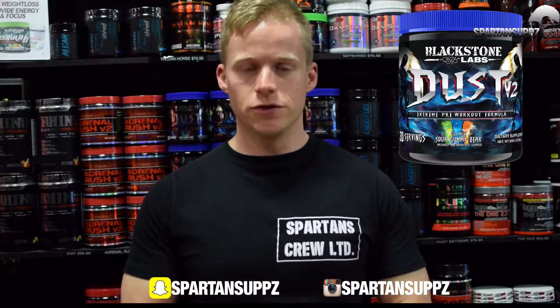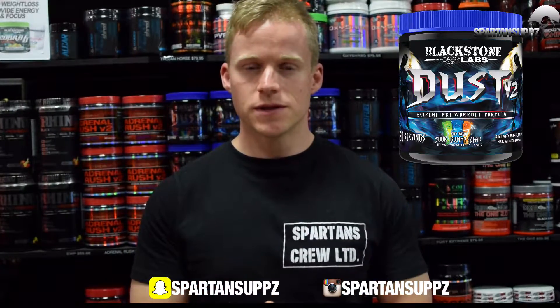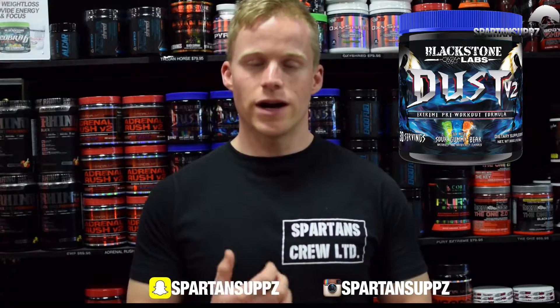Kicking off with the most popular in the range: Blackstone Labs Dust V2. This has been the most popular product on the market for over a year now and for good reason. It has clinically dosed beta-alanine at 3.2 grams, alkaline, agmatine, citrulline and malate — a laundry list of the most effective and most popular pre-workout ingredients.